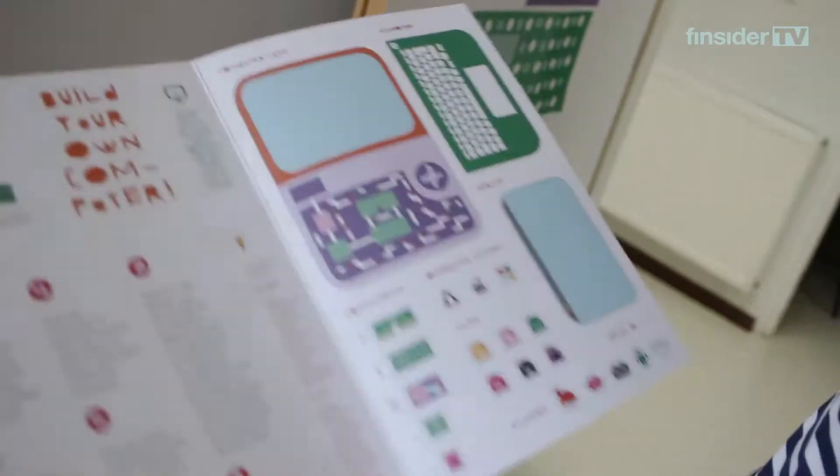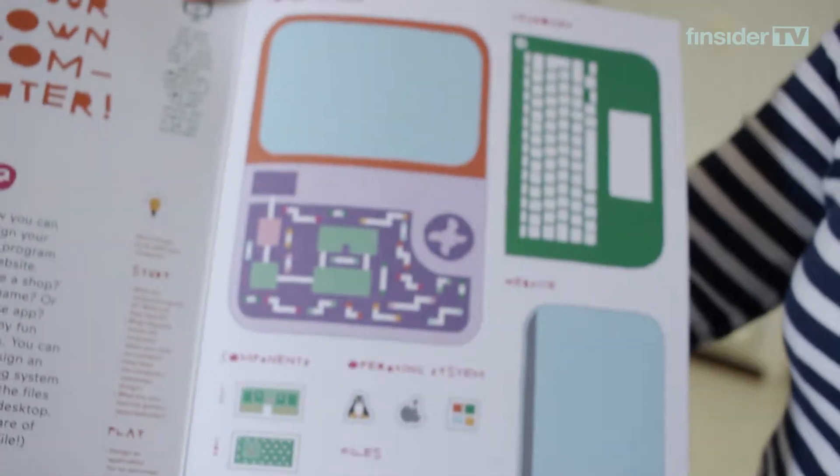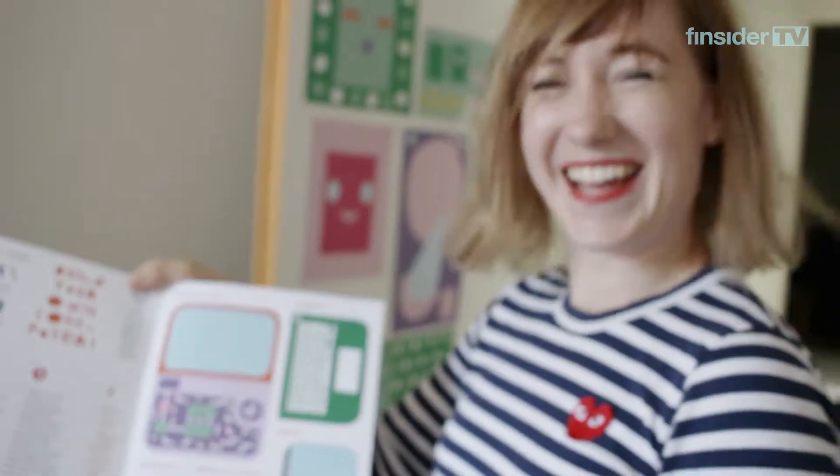So today we'll be building a computer out of paper and we'll be learning about all the different components inside of the computer. So let's start building!